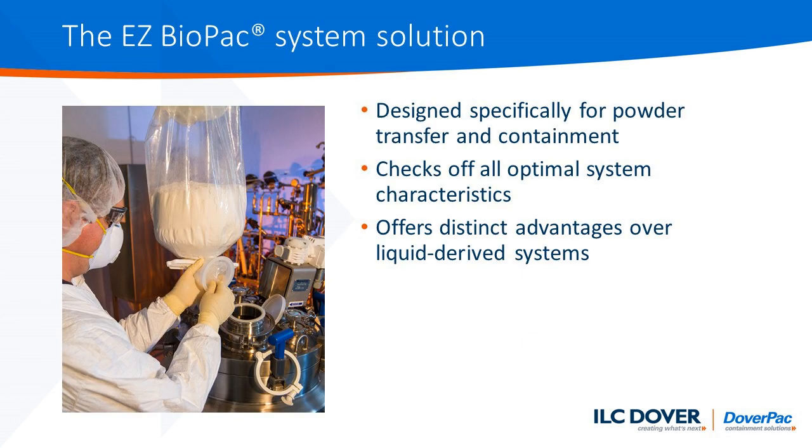The Easy Biopack system by ILC Dover is the answer to many of these challenges and will provide you a complete solution. It is designed specifically for powder transfer and containment, as we are the experts in this field and have been dedicated to this technology for many years. It addresses all the optimal system characteristics that were previously highlighted and offers distinct advantages over the alternate liquid-derived systems. Our solution was developed from our powder handling expertise, not adapted from liquid handling expertise.